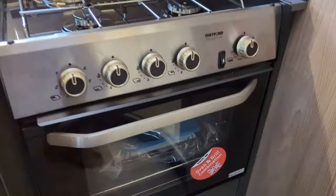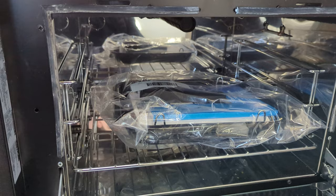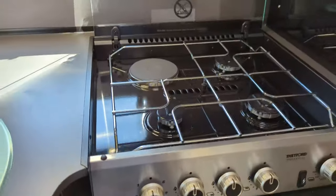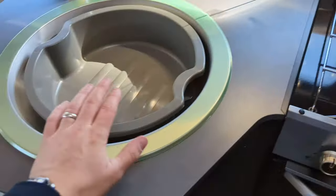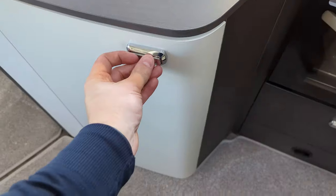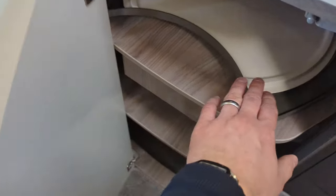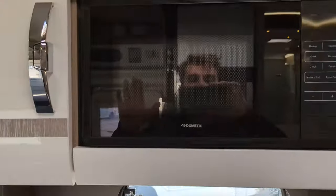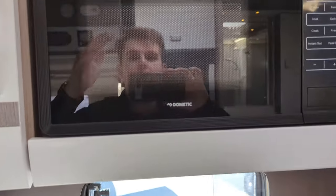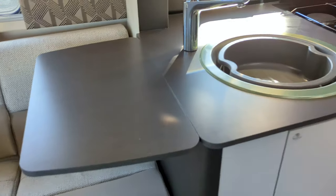Of course we've got the Thetford oven and grill combination in here. On the top you've got three cooking hobs and an electronic hot plate. You've got your sink in here with some storage below. You can pop a cover over the sink to extend the worktop. You've also got the fitted microwave - this is an extra but it's already been fitted here - and you can pop this up giving you more kitchen space.